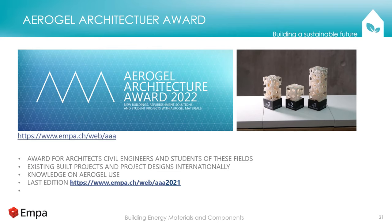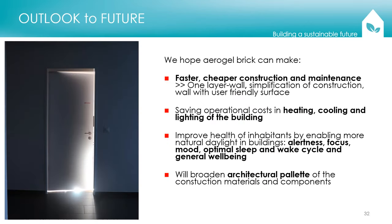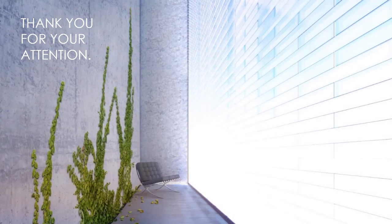We hope this work can enable faster and cheaper construction and maintenance, saving operational costs in heating, cooling, and lighting of buildings, while improving the health of inhabitants by enabling more natural daylight indoors. It will also broaden the palette of architectural materials. Thank you for your attention.